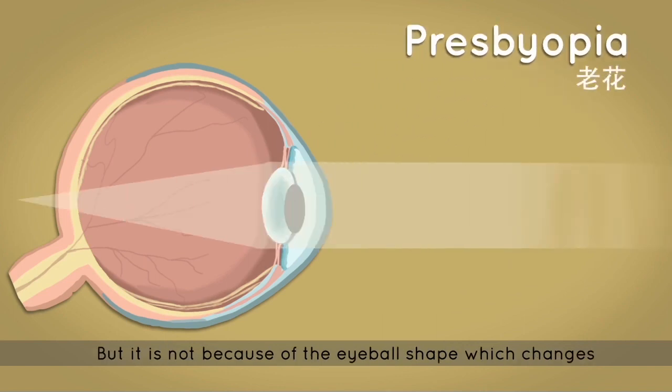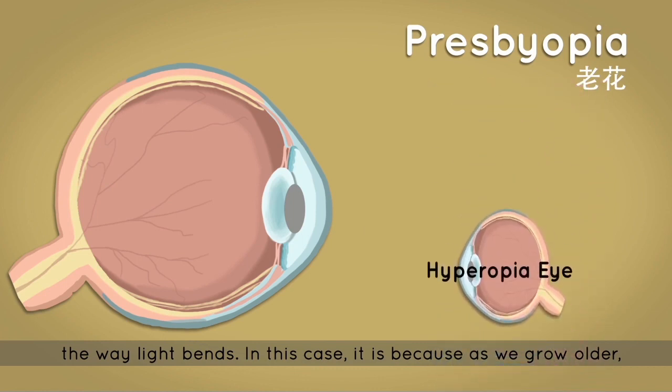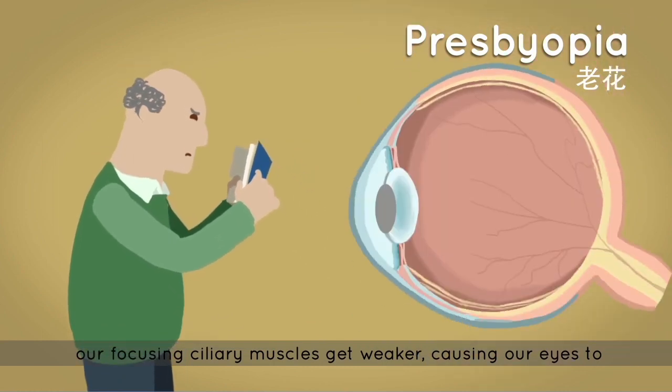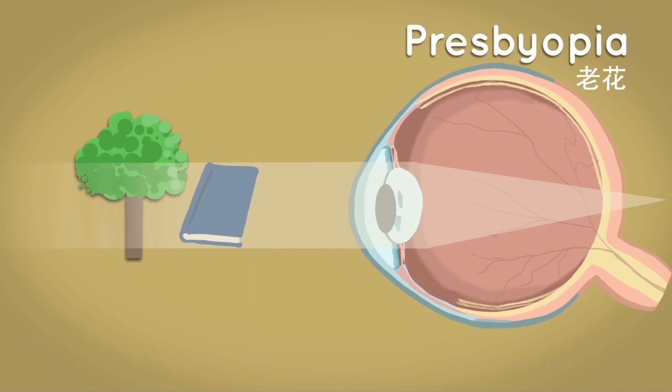But with presbyopia, it's not because of the eyeball shape which changes the way that light bends. In this case, it's because as we grow older, our focusing ciliary muscles get weaker, causing our eyes to become out of focus.